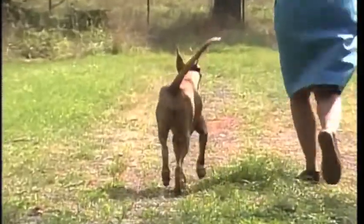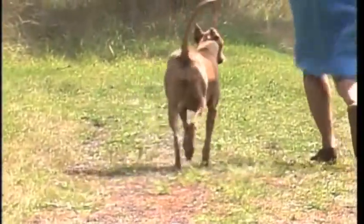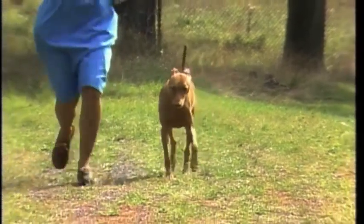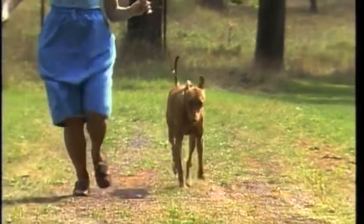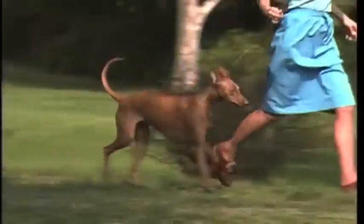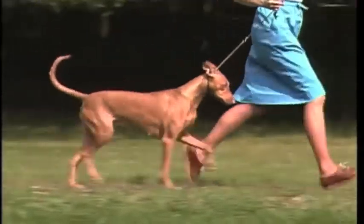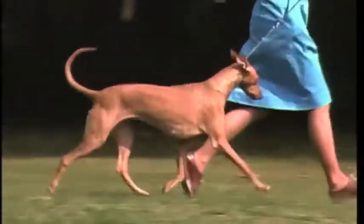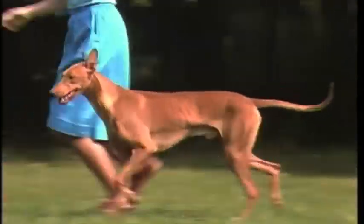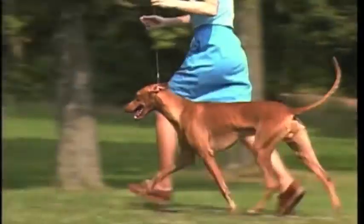This dog is moving too close in the rear. This dog is tracking too wide in front. This dog is lifting its feet too high, not reaching well forward — there is too much wasted motion. Here again is correct movement: free, flowing, apparently effortless. See how the back remains firm.